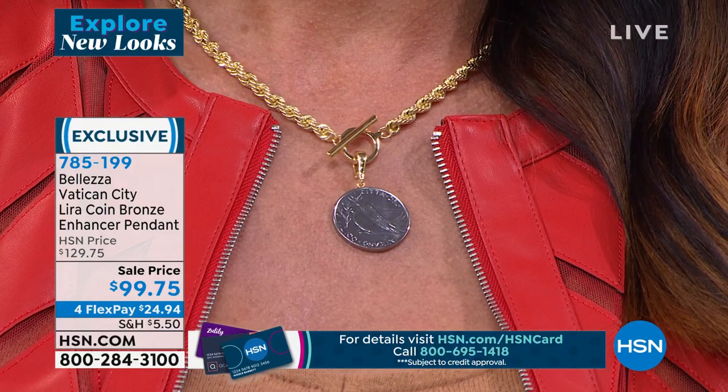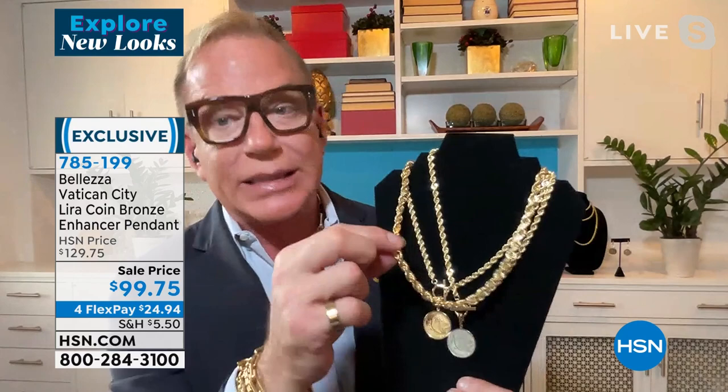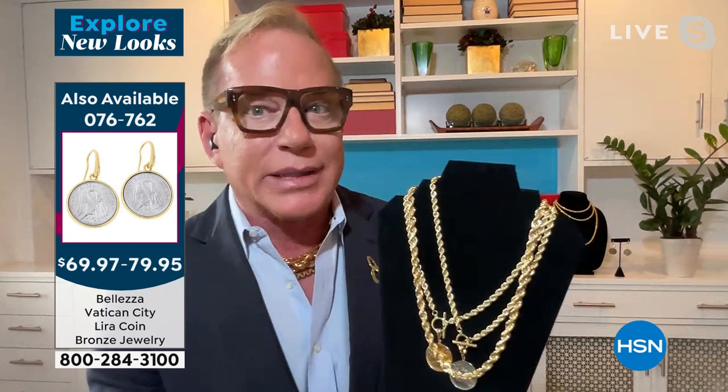I don't know whether to be more excited about that or the fact that the chain is so substantial, rich, and gorgeous. When the camera comes back to me, I'm going to show you a $16,000 chain next to it. Look at this — $16,000 and they're exactly the same.